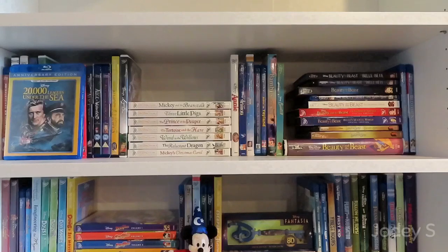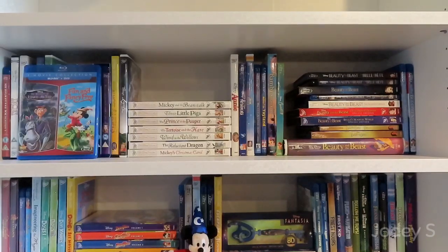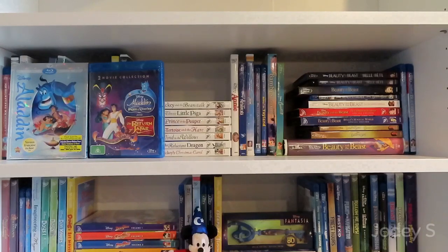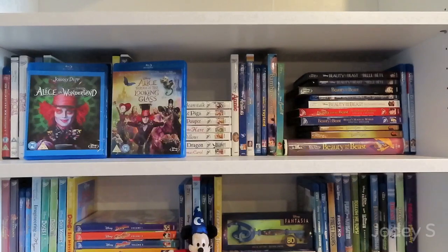20,000 Leagues Under the Sea. A combo pack of The Absent-Minded Professor and Son of Flubber, and then Flubber. A Blu-ray combo pack of The Adventures of Ichabod and Mr. Toad as well as Fun and Fancy Free. Aladdin, then a Blu-ray combo pack of Aladdin: Return of Jafar as well as Aladdin and the King of Thieves. The live-action Aladdin. Alexander and the Terrible, Horrible, No Good, Very Bad Day. Alice in Wonderland.